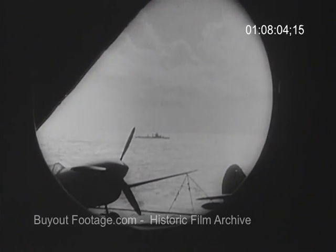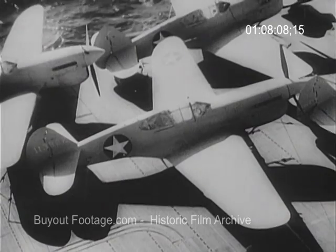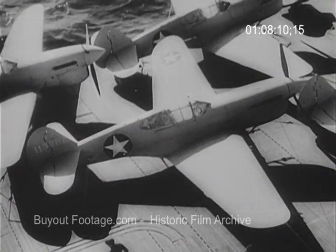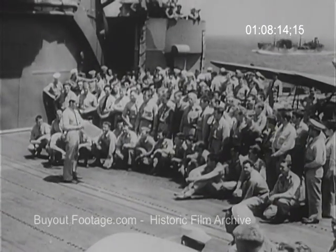Aboard a United States aircraft carrier somewhere at sea, Army P-40s — Tomahawks, or Kitty Hawks as the British call them — are now ferried to within flying range of their new bases, all ready for action.